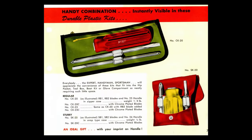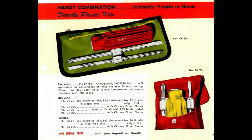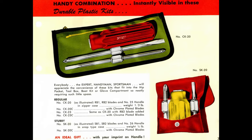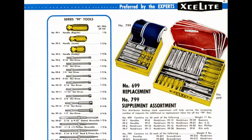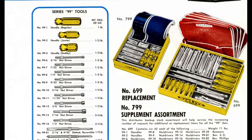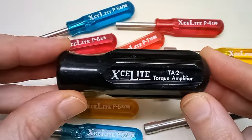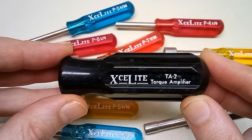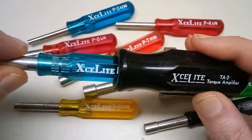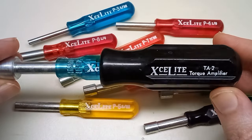Exalite would produce two different types of interchangeable bit screwdrivers — one with a hex-style connection, and one with a winged tang-style connection. These screwdrivers are still being produced today. Another Exalite innovation was their torque amplifier, which was basically just a thick handle that you could attach to any of their mini nut drivers to get extra grip.